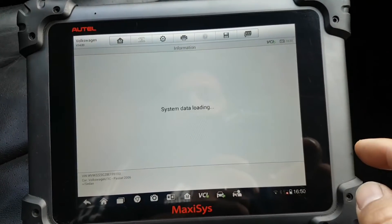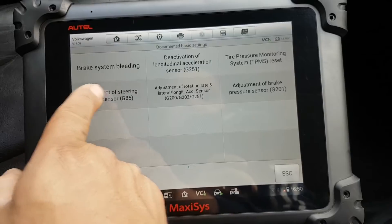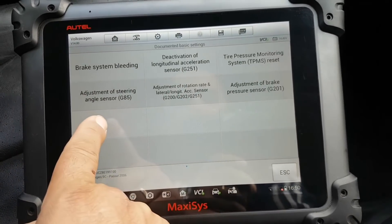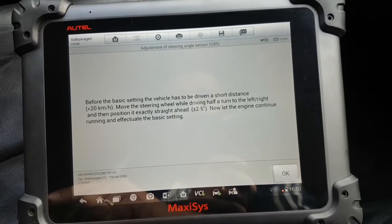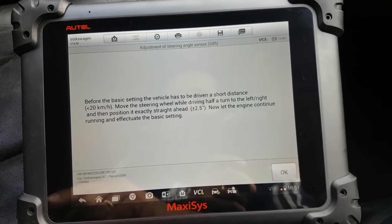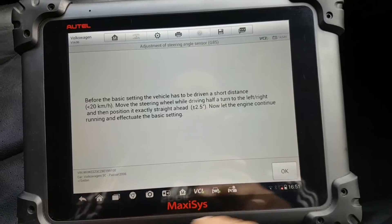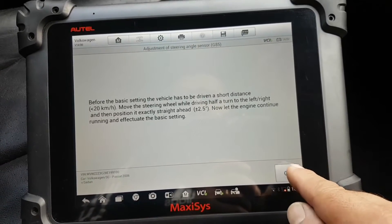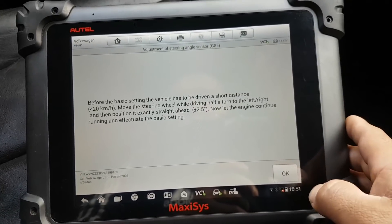In Basic Settings, I'm looking for the adjustment of steering. Before running the basic setting, you should ideally drive a short distance. I haven't driven the car yet, so let's try this without driving it first.